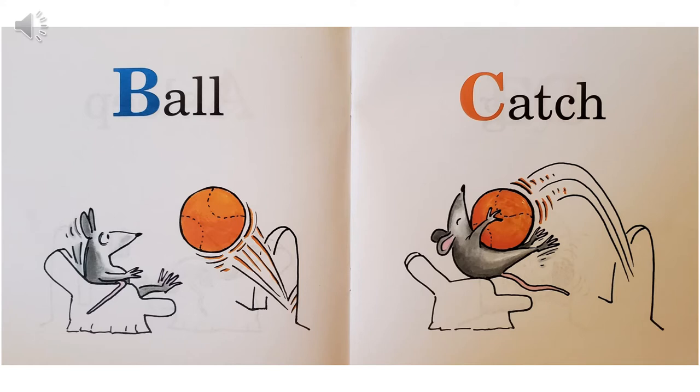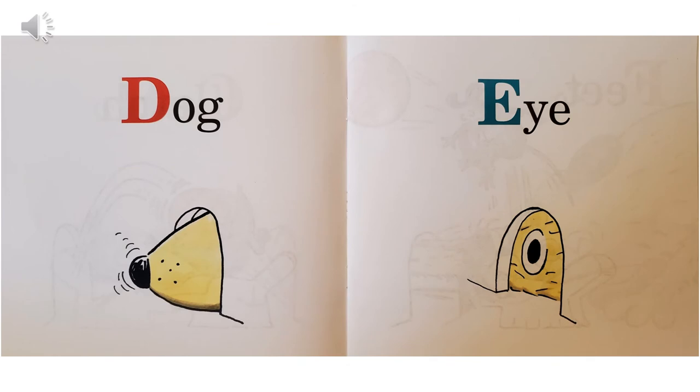B, ball — and here comes a ball through the mouse hole. C, catch — the mouse catches the ball. Uh-oh. D, dog. Do you see the dog's nose sticking through the mouse hole? And those little lines make me think that the dog is sniffing.